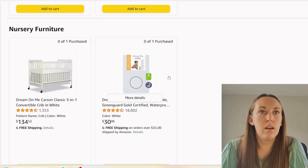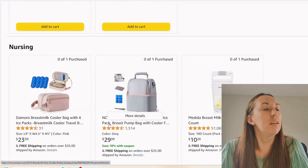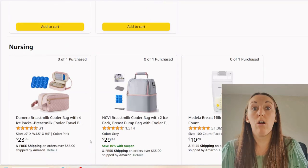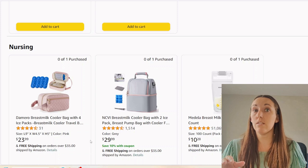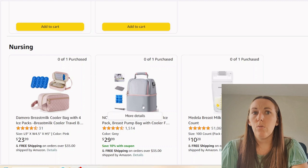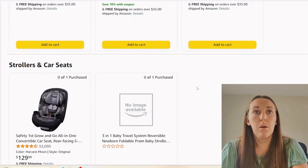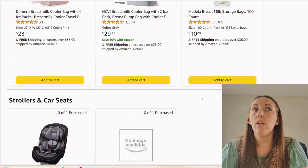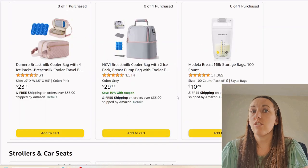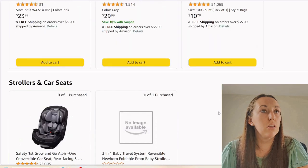Waterproof mattress cover — that's great, keeps the mattress good. I recommend getting two of those. Now we got a breast milk cooler bag. Are we nursing? I haven't really seen any signs of nursing yet. Why do we need two cooler bags? I would argue we don't — one should suffice. Breast milk bags: if you're going to be pumping and you're a working mama, those items would be great. If you're going to be nursing, you're going to need more than just this — this is not doing it for you.